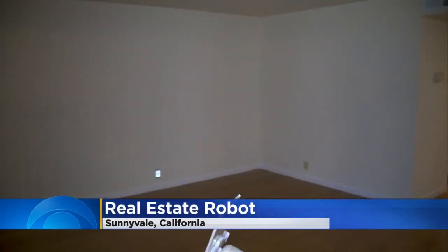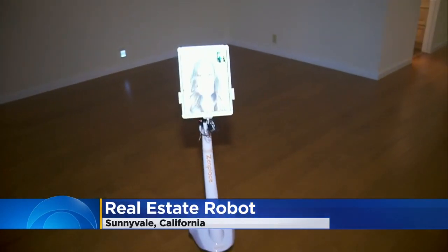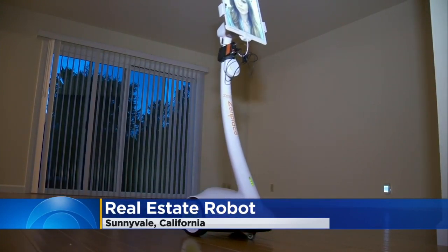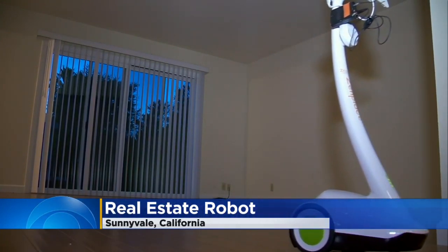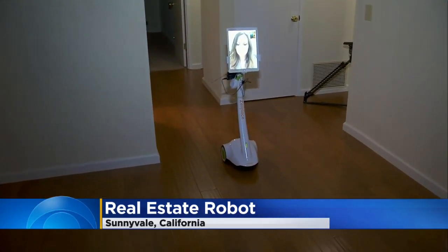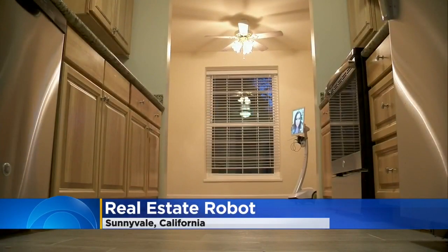She's guiding potential renters through properties using a robot that she controls with a mobile device, all while staying in her office. The property management team believes they are the first in the country to use this technology this way. Right now they have about a hundred bots in use, and Zen Play says properties are now being rented within days instead of weeks or months.